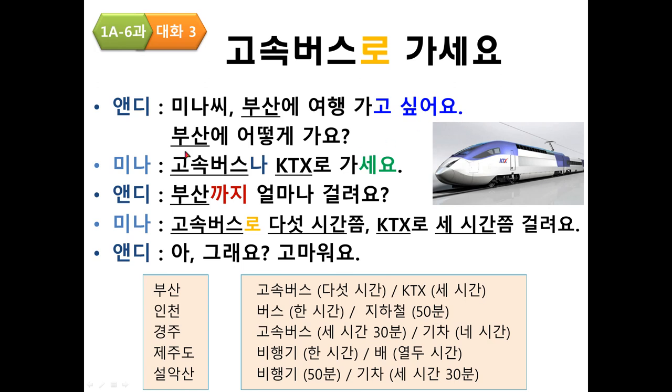Practice — 설악산: 미나씨, 설악산에 여행 가고 싶어요. 설악산에 어떻게 가요? 비행기나 기차로 가세요. 설악산까지 얼마나 걸려요? 비행기로 50분쯤, 기차로 3시간 30분쯤 걸려요. 아 그래요, 고마워요.